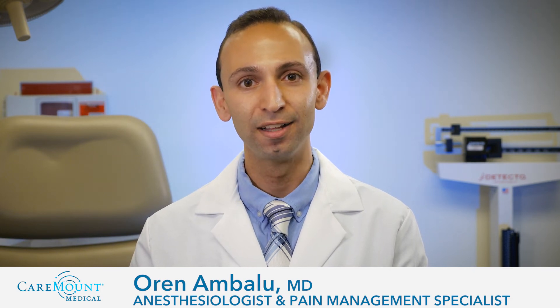Hi, I'm Dr. Oren Ambalou, board-certified anesthesiologist and pain management specialist with Caremount Medical. I'm often asked, what is pain management?